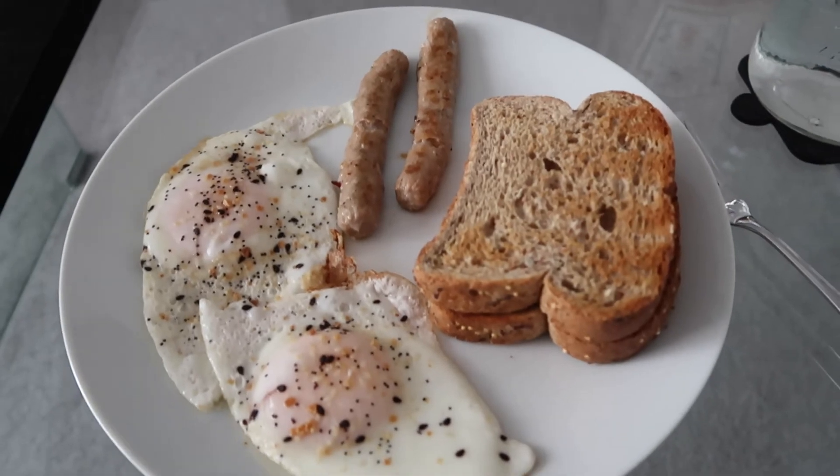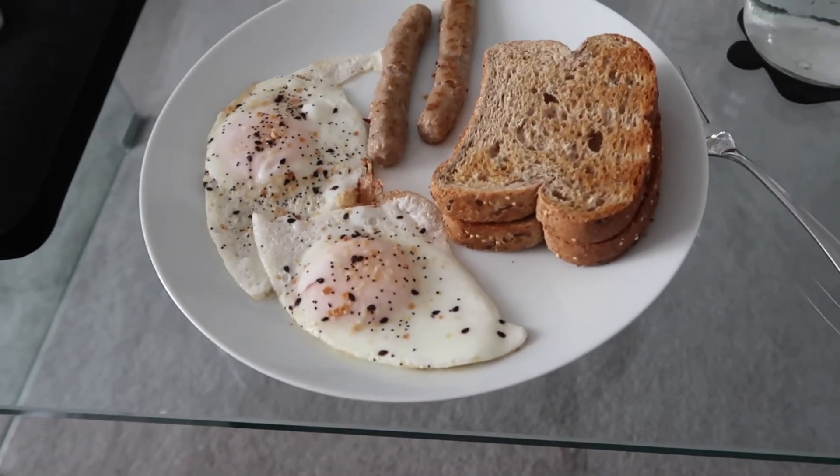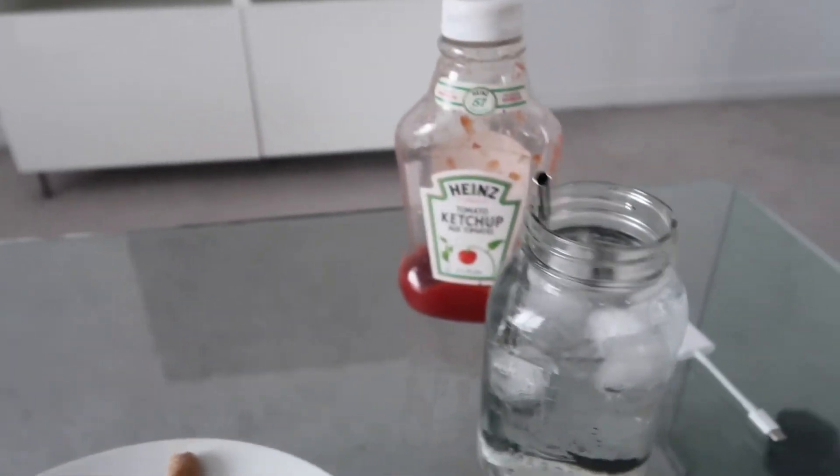I just made breakfast — exactly the same thing as yesterday minus the banana because I ate it in the smoothie this morning. I have ketchup and my water bottle and I am now watching New Moon.